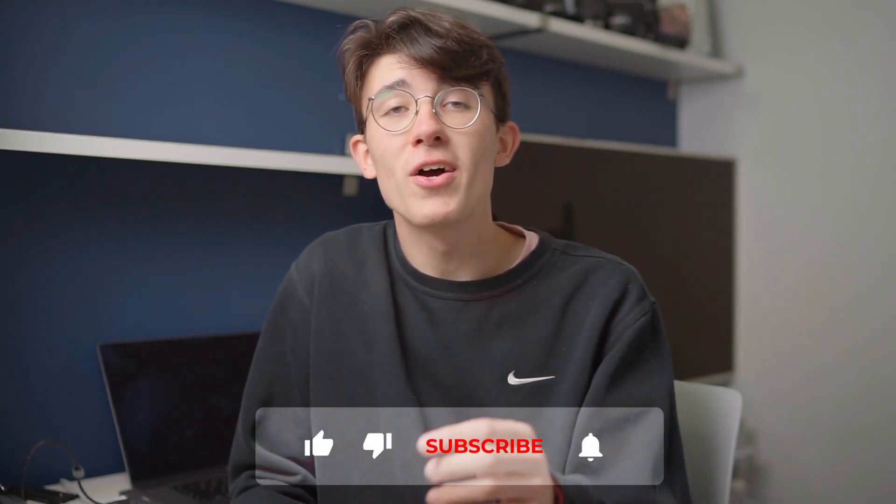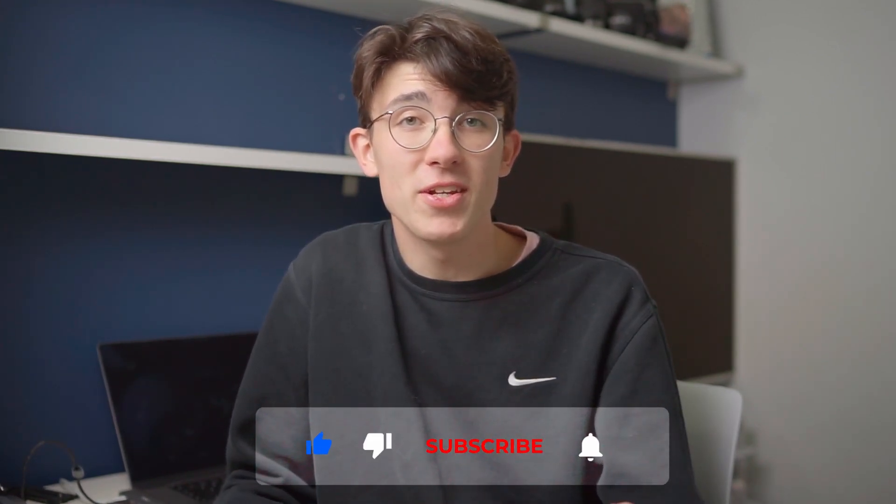That's all from me, but before you go, don't forget to give this video a like if you did enjoy it, and subscribe — I'd really appreciate that. I hope you all had a great week, and I'll see you in the next one.